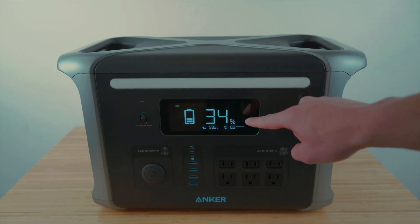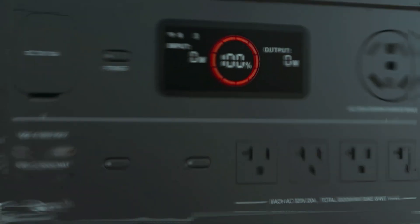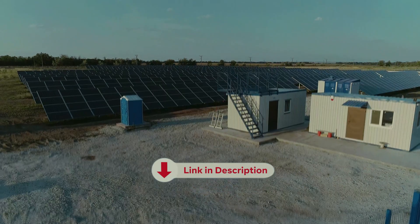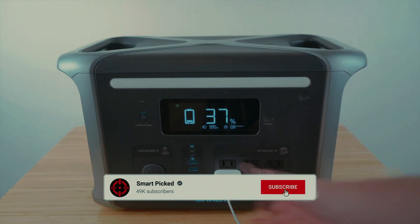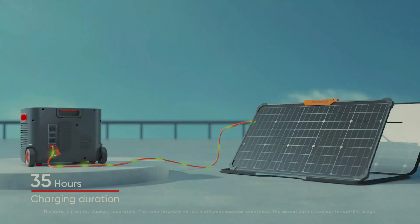Stay tuned to find out which model truly shines when the lights go out. All the products featured in this video can be found in the description below. For more comprehensive analysis and a handy comparison, please visit our website at smartpicked.com. Like this video, subscribe to our channel, and click the notification bell to keep up with our latest updates. Now, let's jump into the listicle.